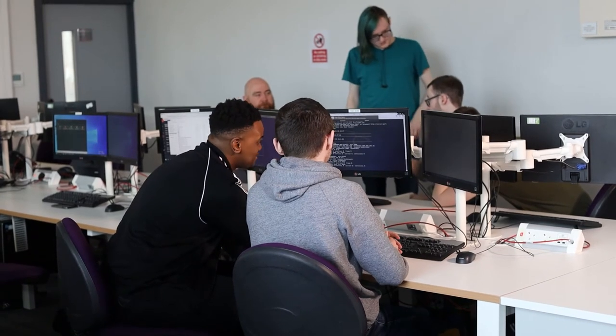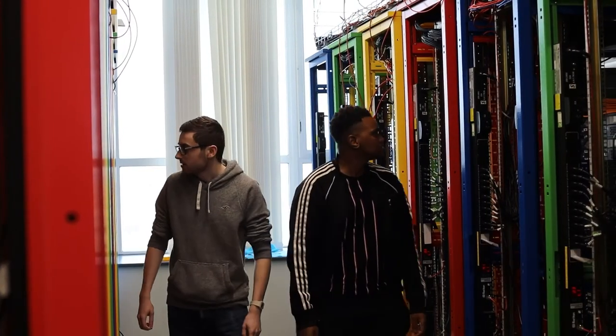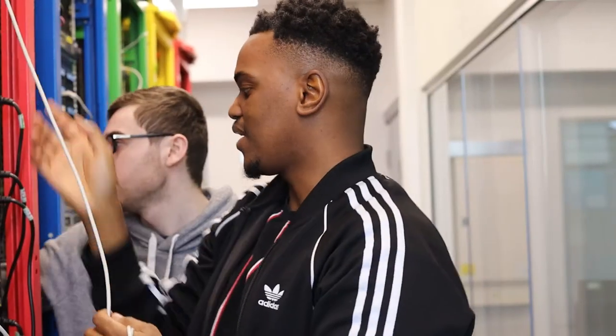We're getting apprentices on this course from a whole range of different companies — some specialising in providing network infrastructure and others where it's about maintaining their own infrastructure. The companies we're working with are a whole range of local, regional, national and international companies.